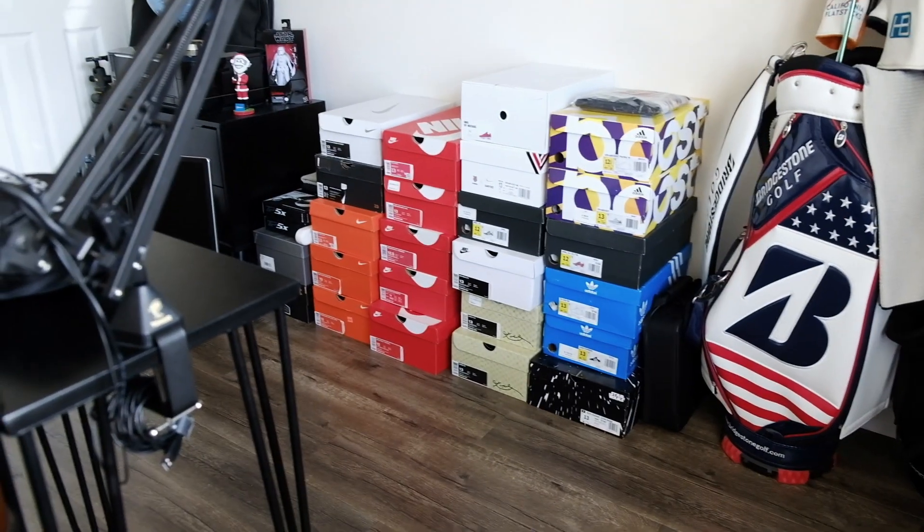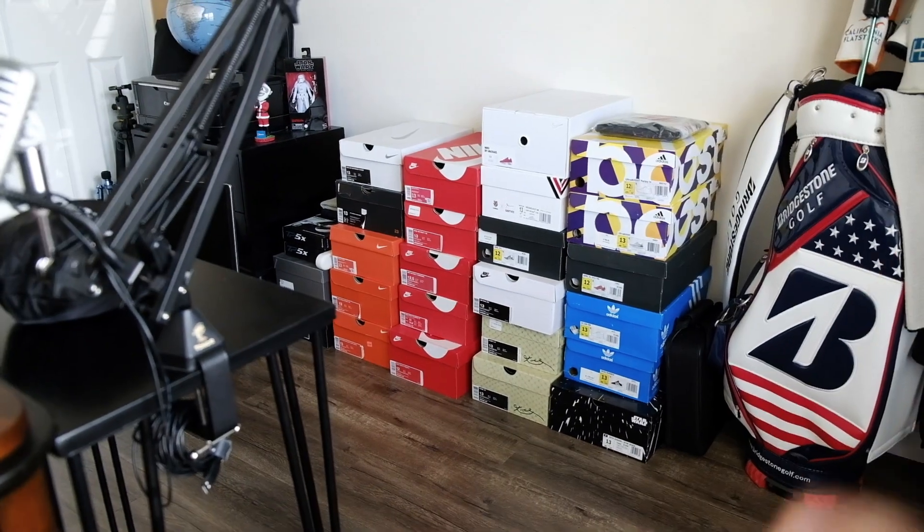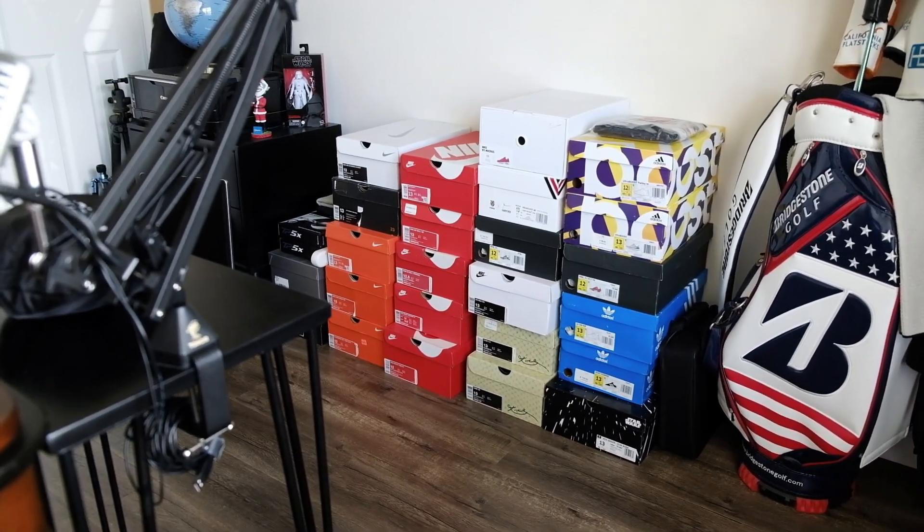Over here you're gonna see a bit of a sneaker problem. Some people call it a problem, some people call it a habit. But there are some nicer boxes on the way that are gonna look much prettier.